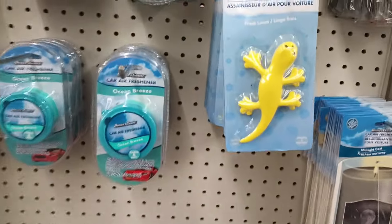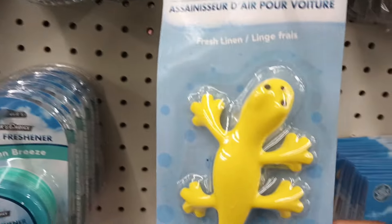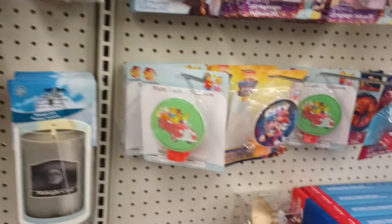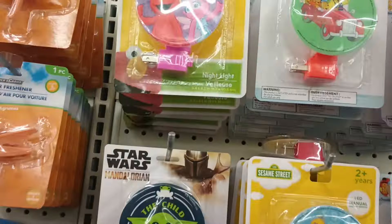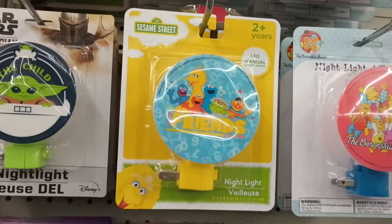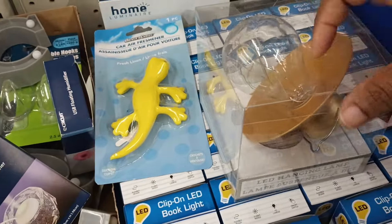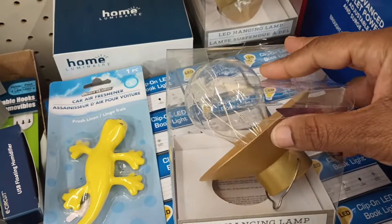What do we have here — an air freshener that looks like a salamander in fresh linen, looks like he'll be crawling up your window! Have not seen that one. Some more night lights — look, Elmo! They're making me sad because I haven't seen the makeup. Look at that Sesame Street and Friends. I remember these LED hanging lamps — cute!